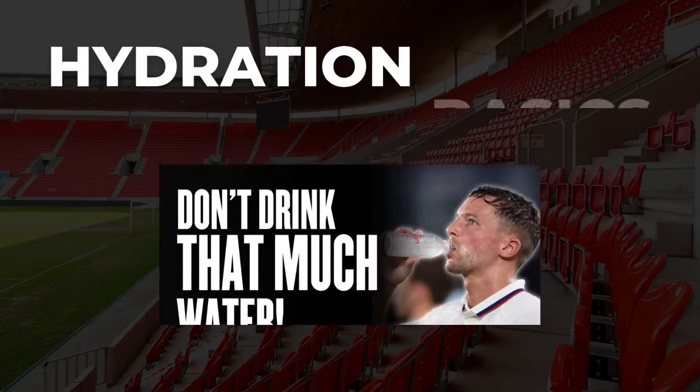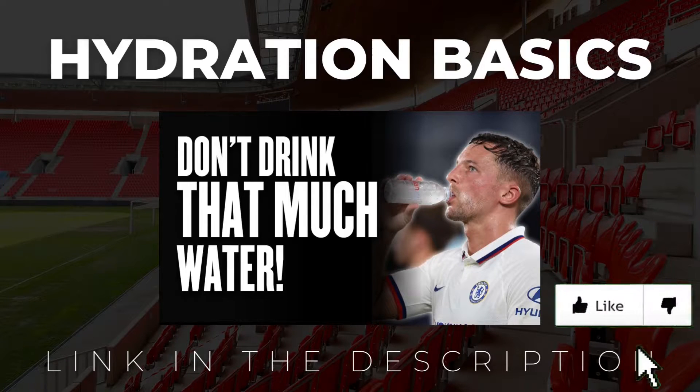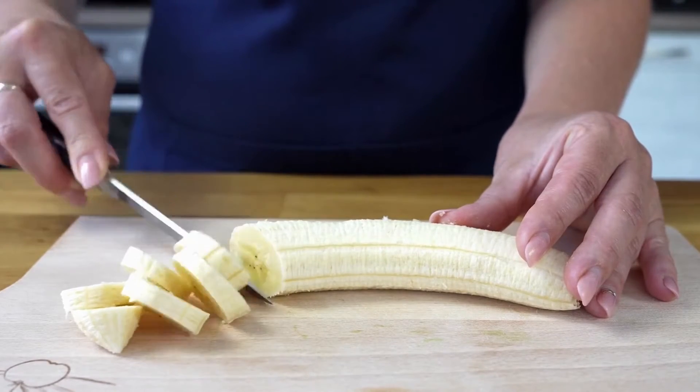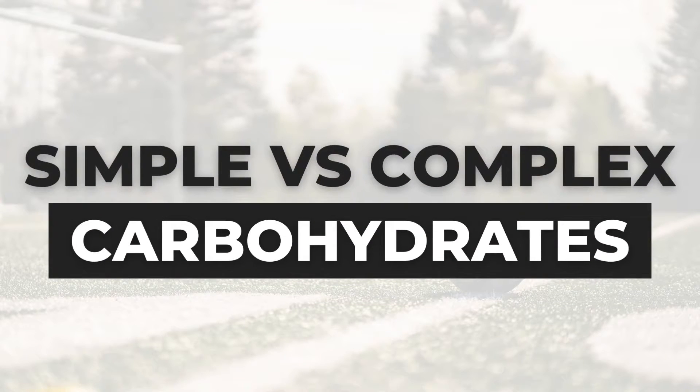And if you don't have a hydration strategy, you can click the link below and access our video on hydration — that is one you certainly don't want to miss. Now that we've gone over some general info, let's dig deeper into the why and how of performance nutrition. The first question many of you may have is: why should we prefer simple over complex carbohydrates around kickoff?